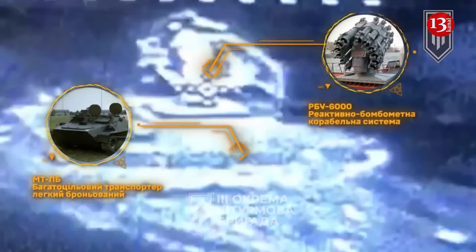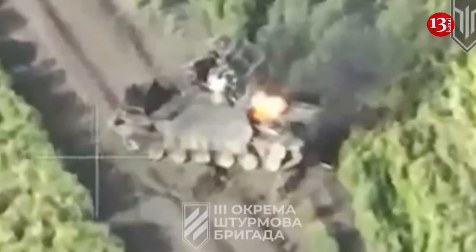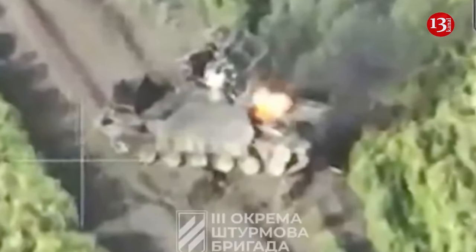Recently, a drone operator from the 3rd Assault Brigade in the Kharkov direction spotted a target that at first glance appeared to be a Russian TOS-1 thermobaric missile launcher. However, as Forbes writes, after it was destroyed by a UAV strike, it turned out that it was not a TOS-1, but something much stranger and rarer.